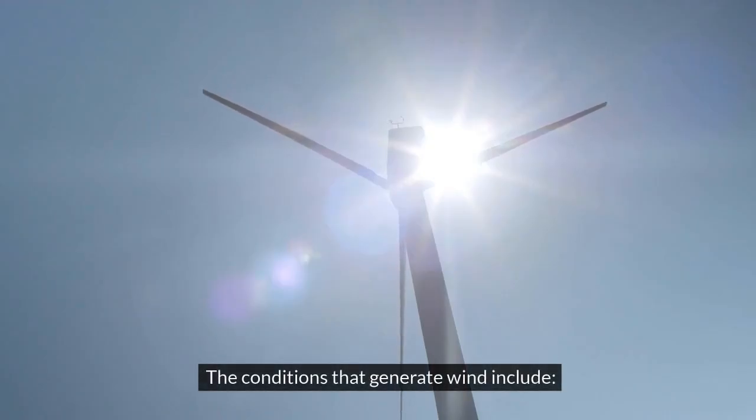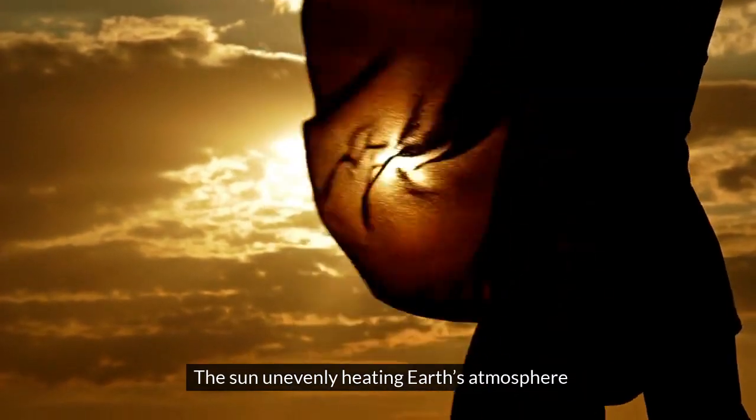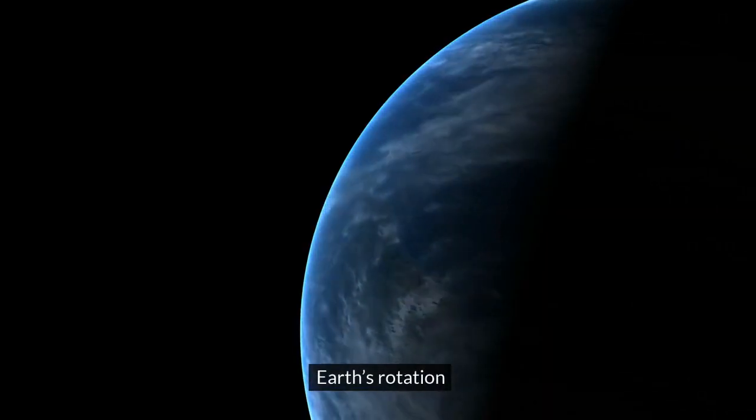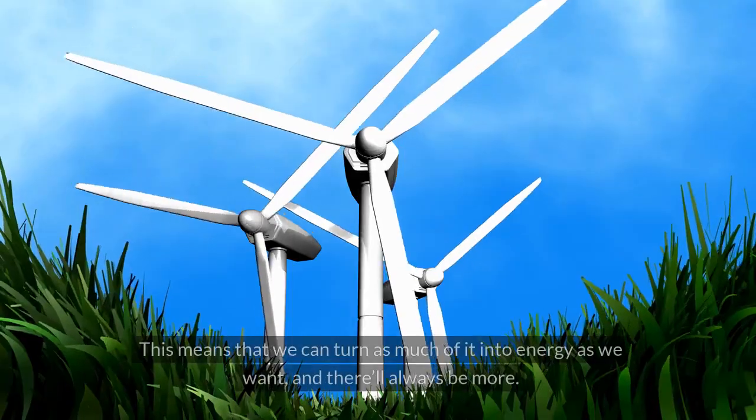Wind is a form of solar energy, caused by an uneven distribution of heat among the molecules that form the air. The conditions that generate wind include the sun unevenly heating Earth's atmosphere, Earth's bumpy and irregular surface, and Earth's rotation.